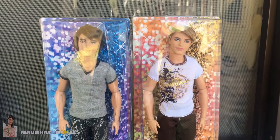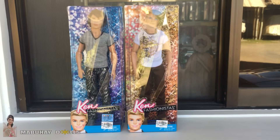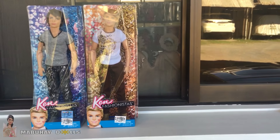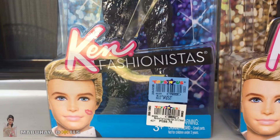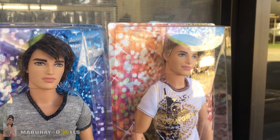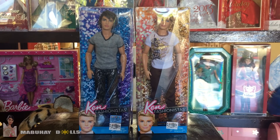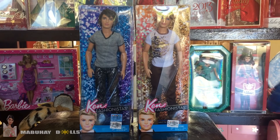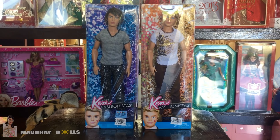These Ken dolls are from the older fashionista line. Before, they had themes — like red carpet dolls and so on — and I think this batch's theme is glitter or something shiny, which explains the design on his pants and t-shirt. I wish the new fashionistas would bring back these kinds of designs, and I also wish they'd put actual hair on their Ken dolls, because I don't buy the new ones nowadays since they have molded hair, which is so annoying.